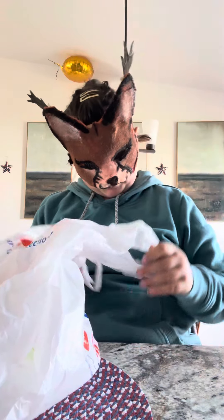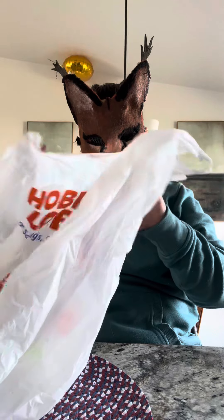Hi guys, so I bought some stuff at Hobby Lobby. Here's all the stuff — I have quite a few bags because I did a full-on haul because I needed a lot of stuff.